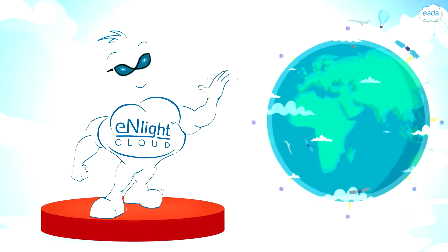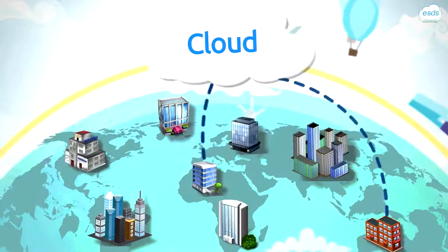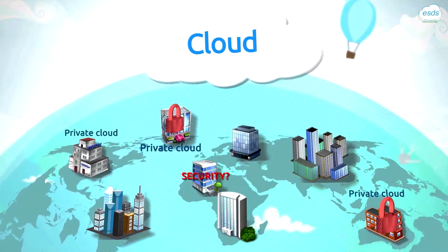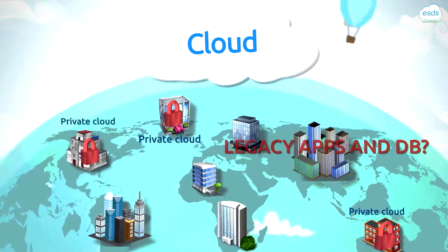Hello everyone. While the world continues to talk about cloud and organizations worldwide formally adopt a cloud-first strategy, many large enterprises continue to host their data on-premise due to various reasons, real or mythical. Introducing Enlite 360,